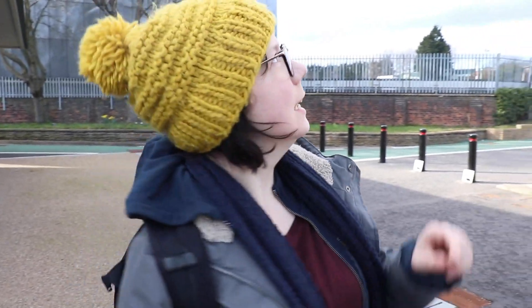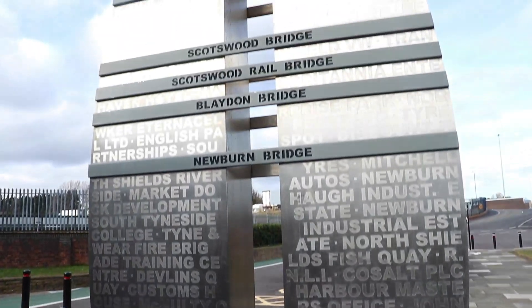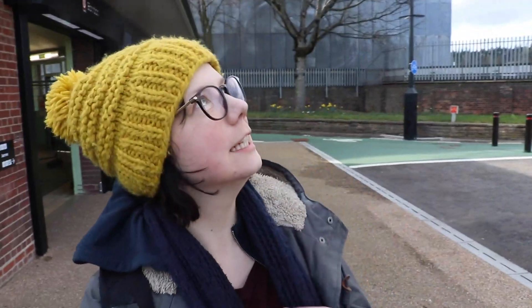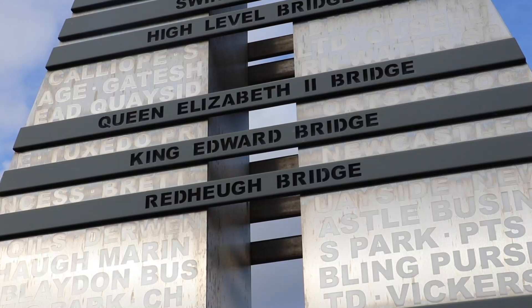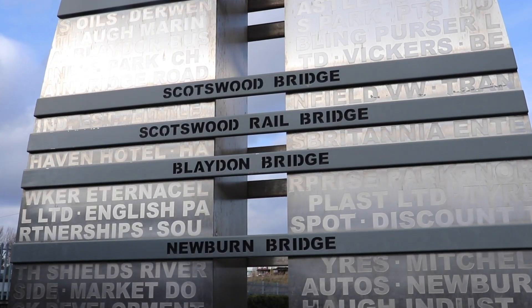Before we walk under the river, there are a couple of things to have a look at outside. This is a sculpture that tells you all about the crossings over the River Tyne. There are 14 crossings in total: starting with the ferry, then the Tyne Tunnel, then the Pedestrian and Cyclist Tunnel — that's the one we're going through — the Millennium Bridge, the Tyne Bridge, the Swing Bridge, the Queen Elizabeth II Bridge (which is the bridge for the Metro), then the King Edward Bridge (the Main Line Railway Bridge), then the Redheugh Bridge, the Scotswood Bridge, the Scotswood Rail Bridge, the Blaydon Bridge, and Newburn Bridge as well.